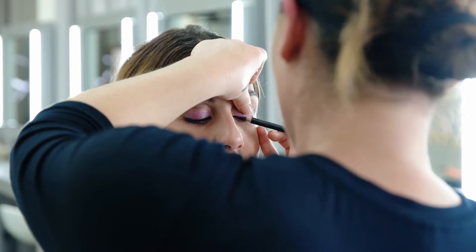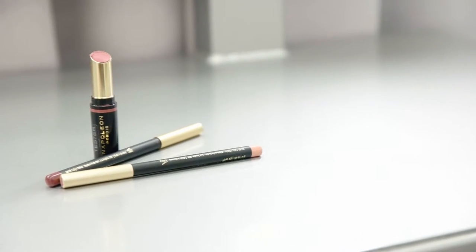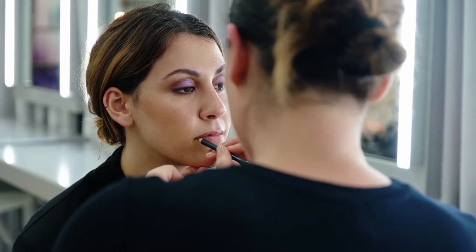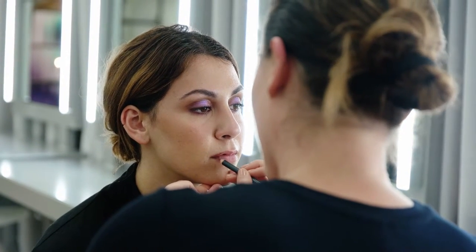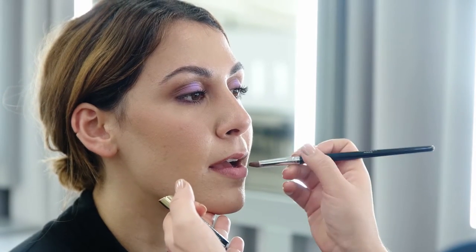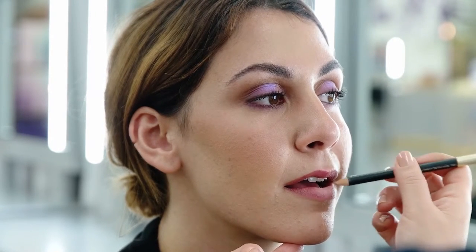Now we're going to go into lips. First, I'm going to use the deeper shade lip pencil and literally just work the outer corners of the lips. Once I've got that in place, I'm going to blend with a lipstick. The next one is called In The Buff — but if you don't have a lip pencil in this shade, you can use a concealer or anything — just to pat through the center.